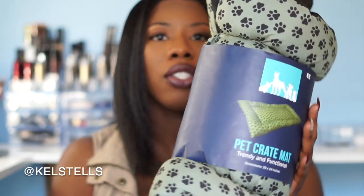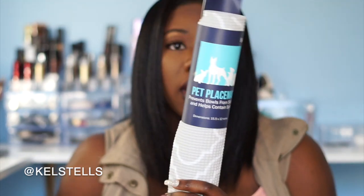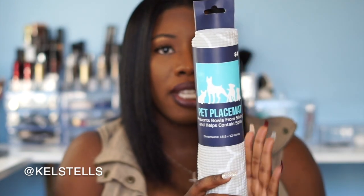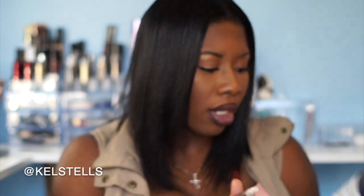Next thing I got was from Five Below — this was $5. This is a mat for his crate, so if I'm taking him somewhere and I have his crate, this will go in there if I don't want to put the bed in. It's just something comfortable for him to lay on when I'm not home and have to put him in his crate. Next item is this placement mat for his bowl, also from Five Below for $4. This is his little placemat to put his bowls on so he doesn't spill on the floor wherever I take him.